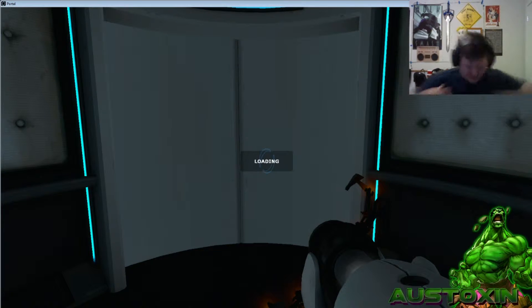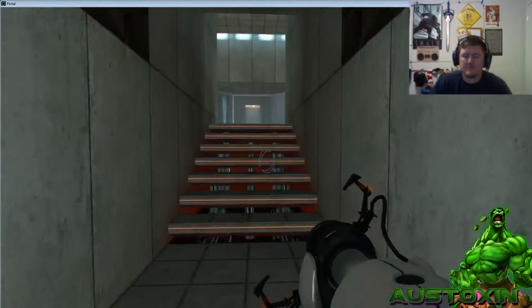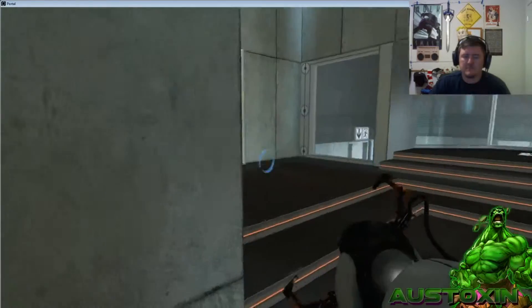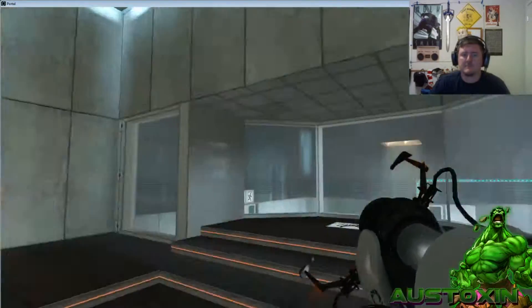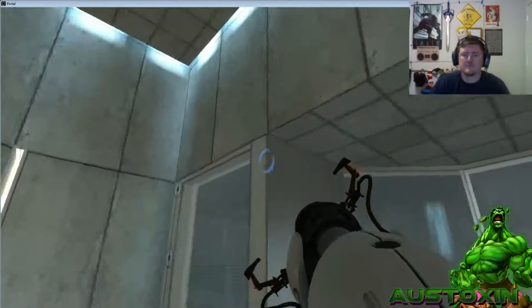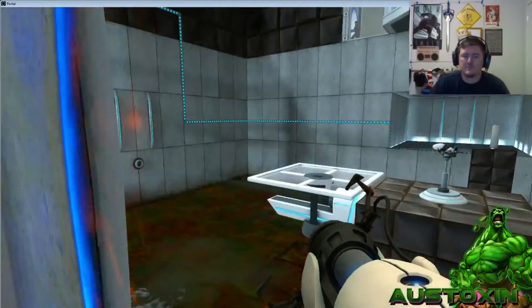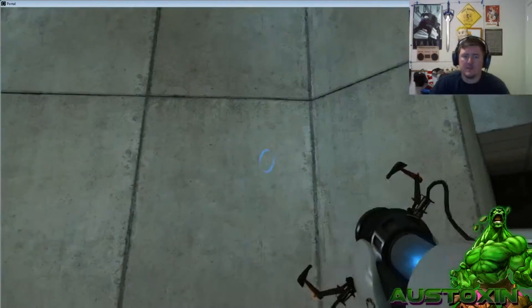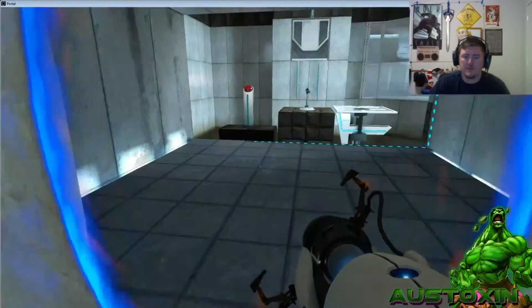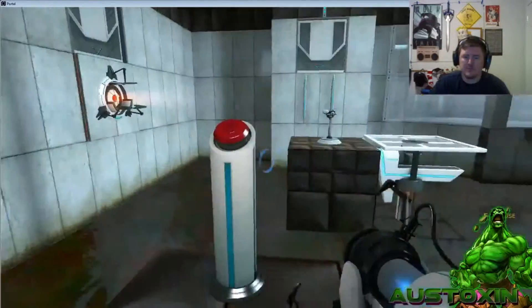By the way, merry Christmas everybody! Wearing my Christmas t-shirt today. We are doing this on Christmas day. The enrichment centre promises to always provide a safe testing environment. In dangerous testing environments, the enrichment centre promises to always provide useful advice. For instance, the floor here will kill you — try to avoid it. It's interesting. Oh, it's pushing the portals around the place.